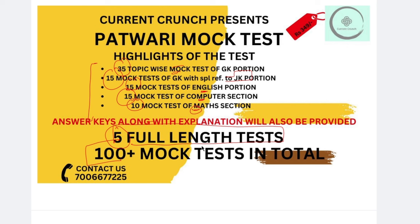In total, there are 100-plus mock tests. If you want to see more details about how to join the test series, you can WhatsApp me on this number.